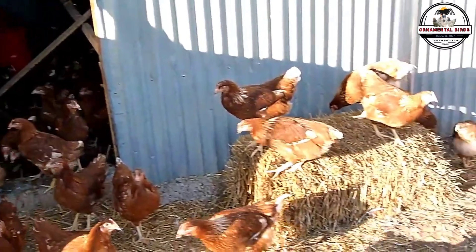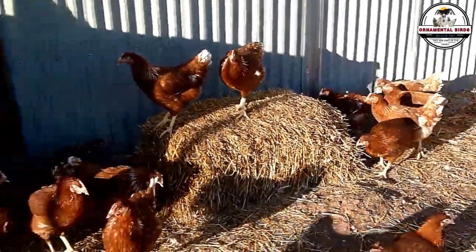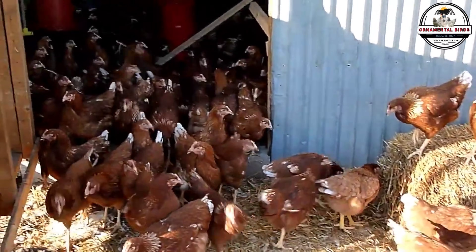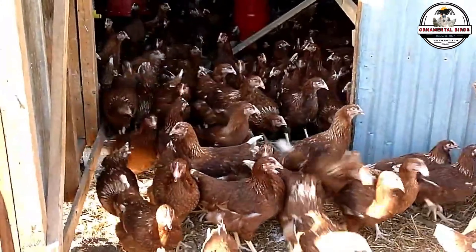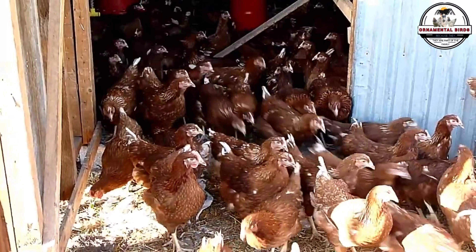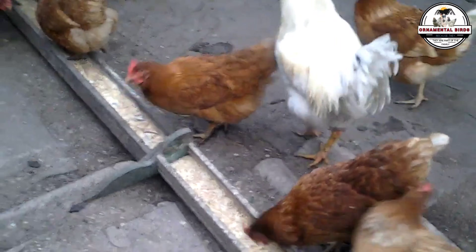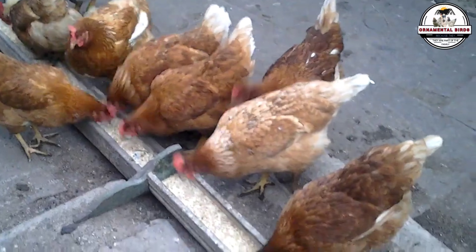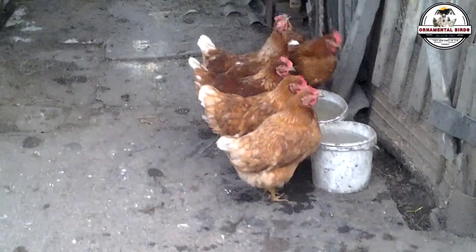I'll just throw a rooster in there, get my own fertile eggs, toss them in my tabletop incubator, and boom, I'll have thousands of these super layers for free. I just hacked the system. Sounds like the deal of the century, right? It seems like the most logical move to save cash and become self-sufficient. Well, I hate to break it to you, but if you do that, you are about to make the most common and most expensive mistake in modern poultry farming. You are about to flush your money and your time right down the drain.